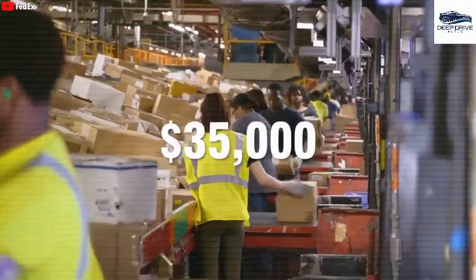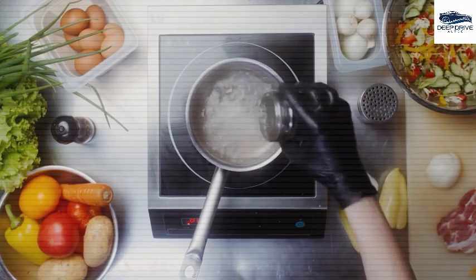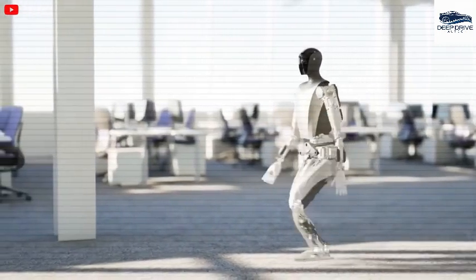The excitement surrounding Optimus arises from an increasing necessity for automation in domestic settings, as many individuals experience overwhelm due to household responsibilities. This underscores the demand for such innovative technological solutions.